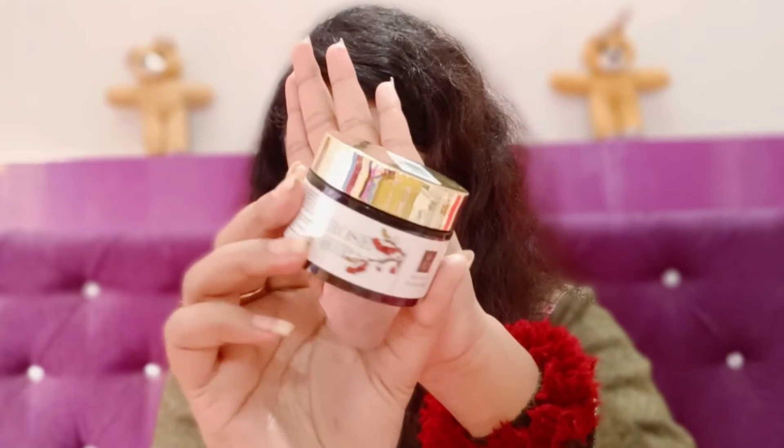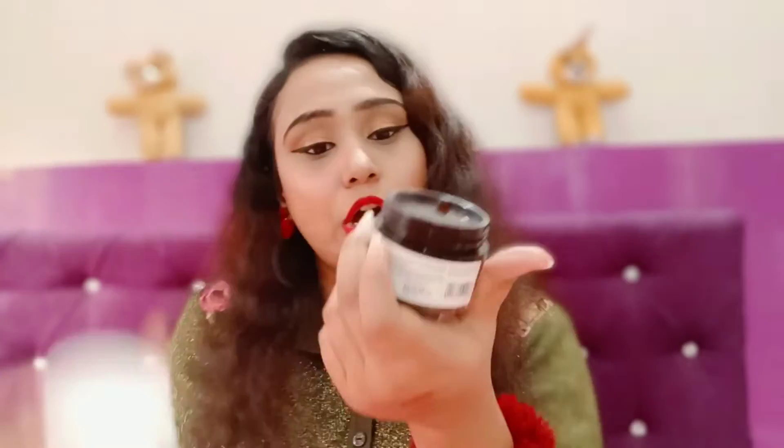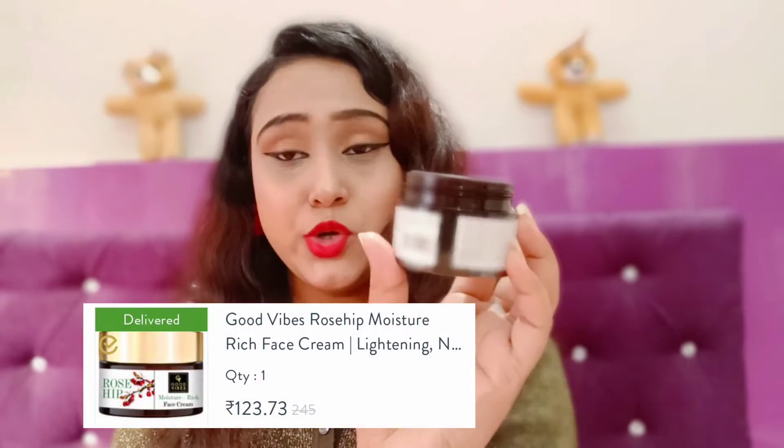Next I have the Good Vibes Moisture Rich Face Cream in Rose. This is also a 50g product with no parabens and no mineral oil. The price is 245 rupees.